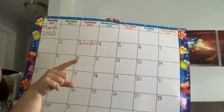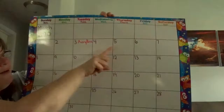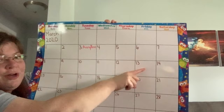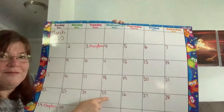Let's go ahead and count. Get your counting finger out — let me see all your fingers. Ready? 1, 2, 3, 4, 5, 6, 7, 8, 9, 10, 11, 12, 13, 14, 15, 16, 17, 18, 19, 20, 21, 22, 23, 24, 25! 25 is March 25th.